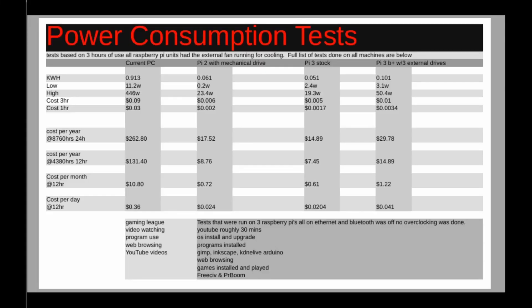These are previous power consumption tests that I ran. Previously I did my current PC, the Pi 2 running with a mechanical drive, the Pi 3 stock, and then a Pi 3B+ with three external drives on it — either all USB powered or one was separately powered. Everything all-in-one on one power supply to get that full actual result.